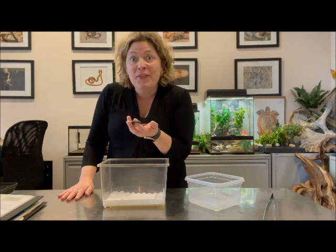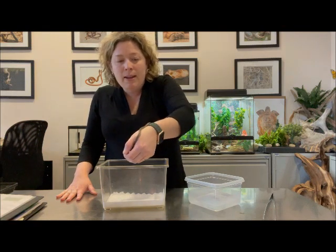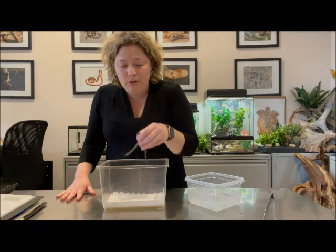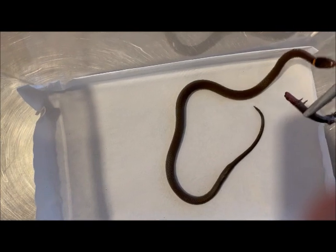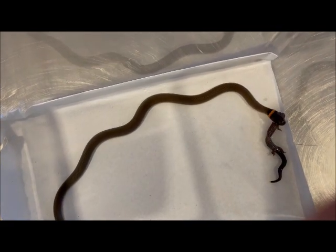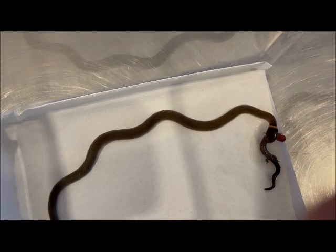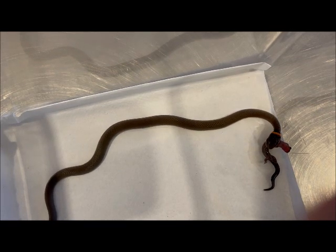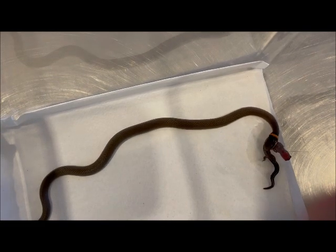The next thing we have to do is feed this ringneck snake. This ringneck snake has been with us since 2012 — it was hatched right here at the museum. You can see the ring around his neck, which gives him his name. These guys only eat red-backed salamanders, so that's what I'm going to feed him. Let's see if he's hungry. He's got to find it — there we go. He's got a beautiful orange belly too. You don't usually see these guys because they usually hide during the day and you usually find them under things.